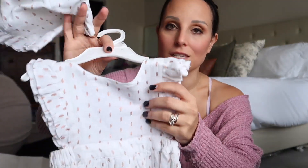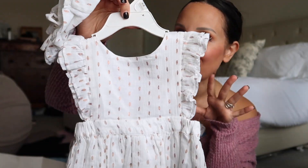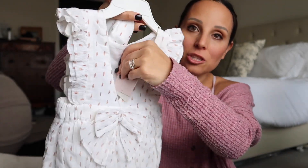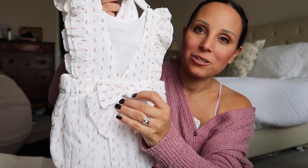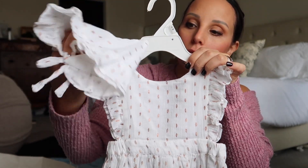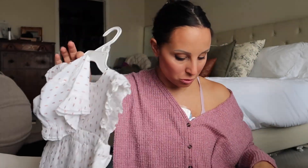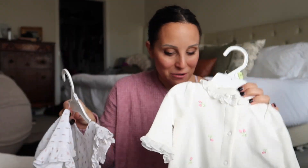The second TJ Maxx piece is size six months. Seasonally it might not time out perfectly, but I can always put her in it for a little monthly milestone picture. Hugo calls it her swimsuit! How adorable - it has a double bow in the back, pretty rose gold spots, and it comes with a cute little bonnet. Is that not the most adorable thing you've ever seen?